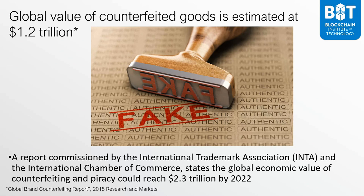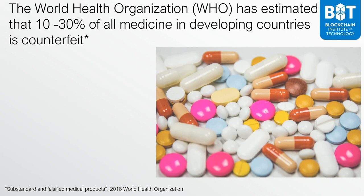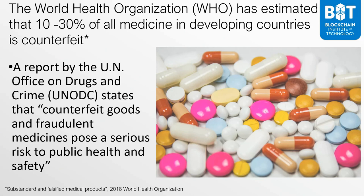Piracy and counterfeiting are a huge problem for businesses. Another key area that's very much impacted: the World Health Organization estimates that 10 to 30% of all medicine in developing countries is counterfeit. Think about the health implications of this. A report by the UN Office on Drugs and Crime states that counterfeit goods and fraudulent medicines pose a serious risk to public health and safety.